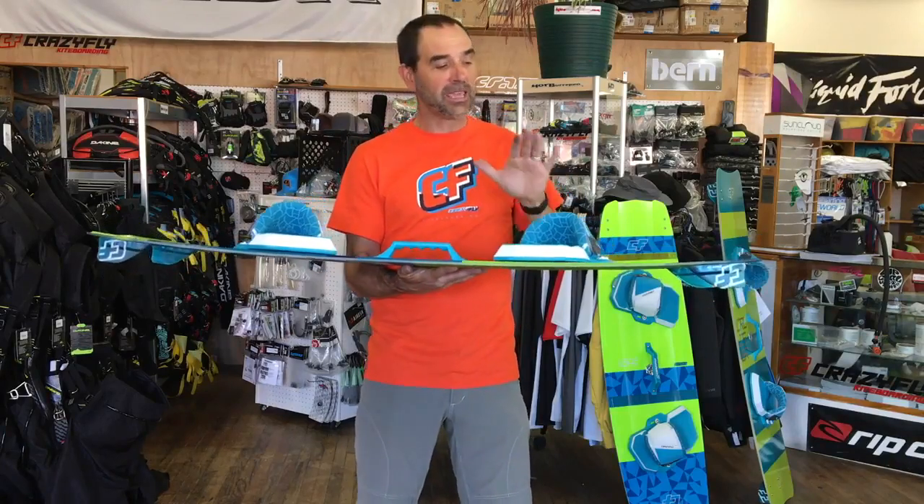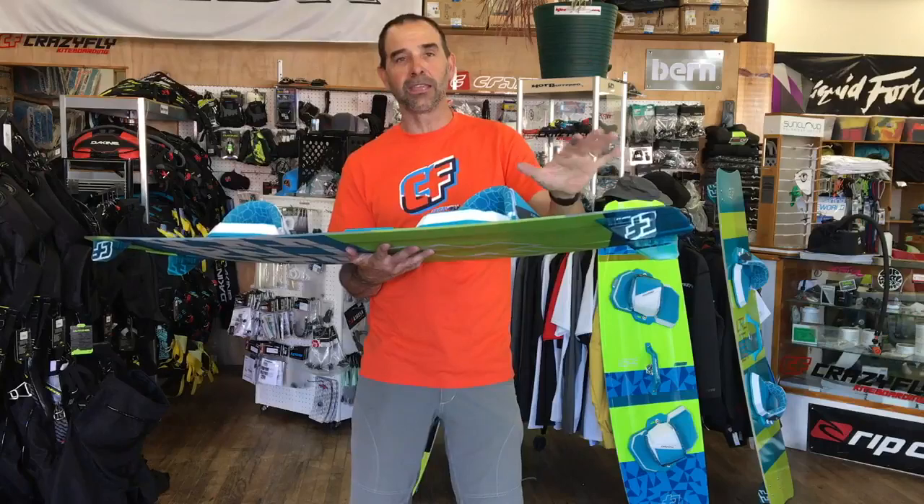It has a three-stage type rocker and it's pretty much stayed the same for quite a number of years. Once you get that sweet spot and get that flex pattern in the right range of flexing, this board wants to skip across the water at high speed yet give you a lot of good turning in the tips.